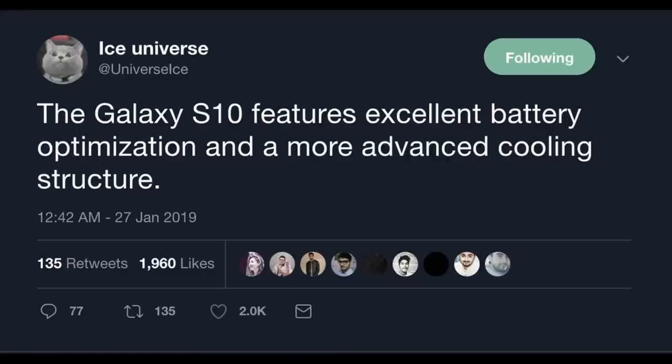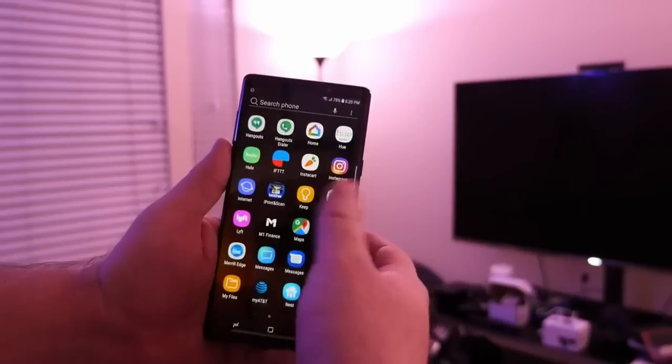My big story of the day comes from Ice Universe, who is a huge leaker, and he put out a leak about the Galaxy S10. The tweet says the Galaxy S10 features excellent battery optimization and more advanced cooling structure. The Galaxy Note 9 brought with it some very interesting cooling structure as well, and really good battery life for a lot of people. For me, it was pretty decent.